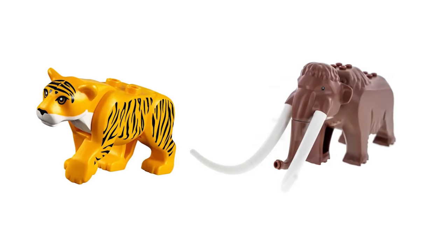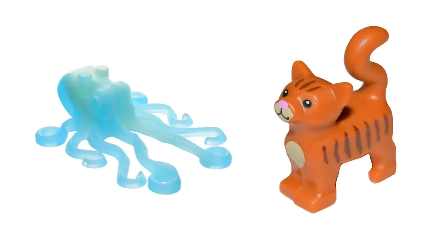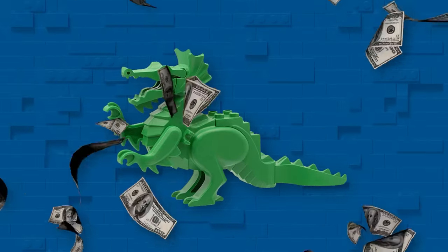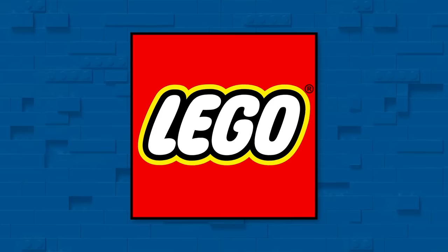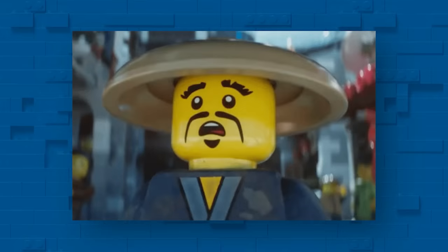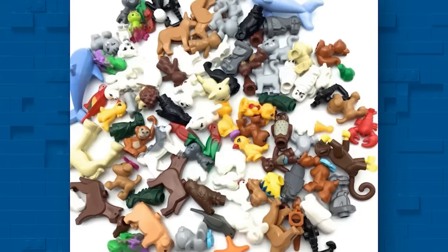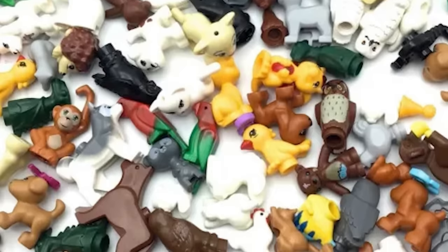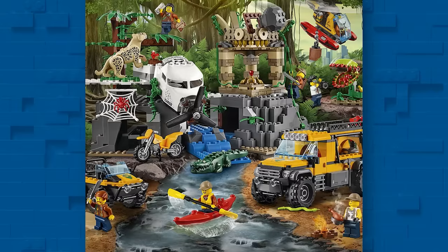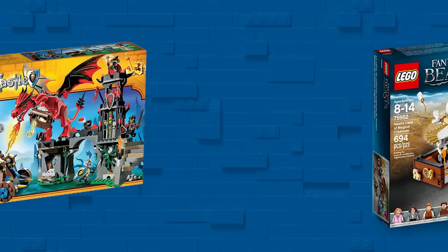LEGO animals come in all shapes and sizes, and are often highly prized pieces. While some might be a little too common, others are incredibly valuable collector pieces. Today, I'll be showcasing some of LEGO's cheapest and most expensive animals. To keep things organized, I've broken down the last 40 years of LEGO animals into a few main categories — we'll be looking at sea life, jungle beasts, fantastical monsters, and much more.